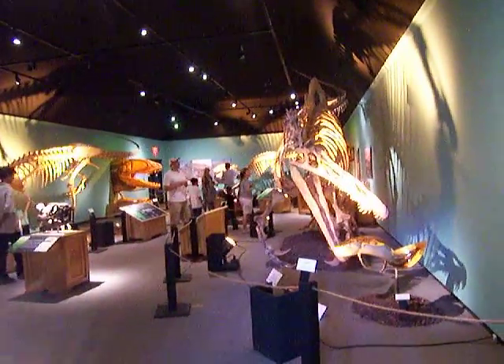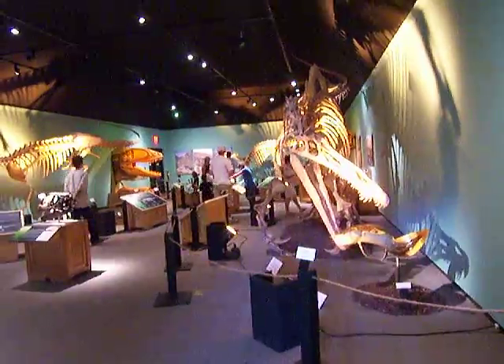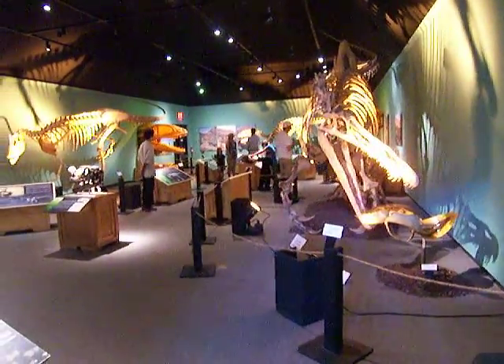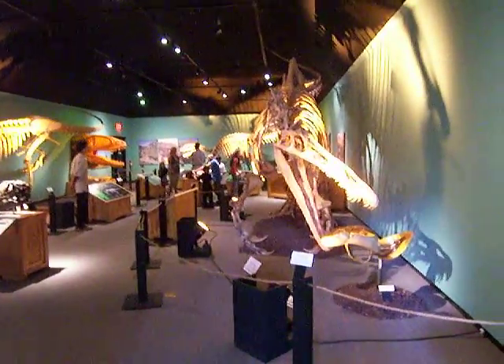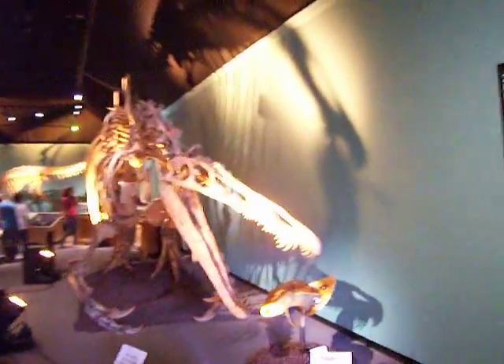Hello, this is the dinosaur section in the Santa Barbara Natural History Museum. I thought it was worthy of making a video. They have a pretty nice collection of dinosaurs here, considering the size of the museum, which is pretty small.